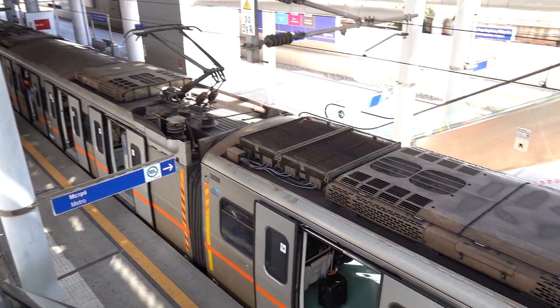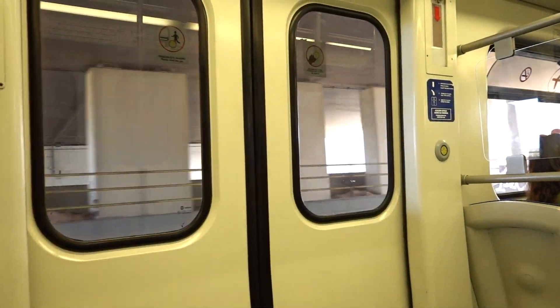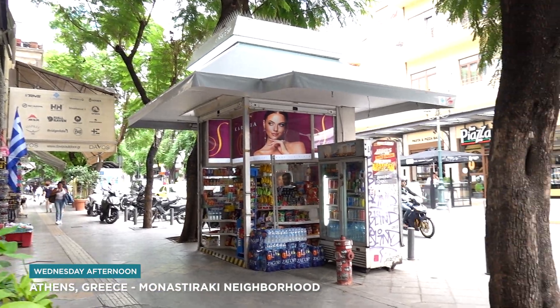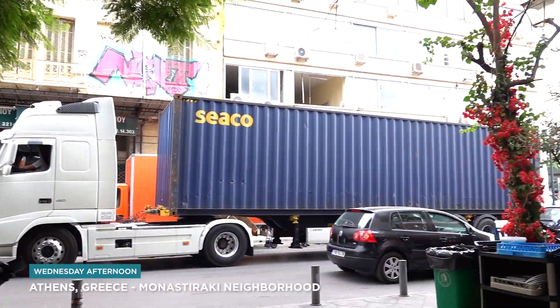Public transportation in Athens is pretty quick and affordable. This train only took us 54 minutes to get from the airport to the city center. We made it — here's our first official look at Athens, Greece. There's a lot going on here.